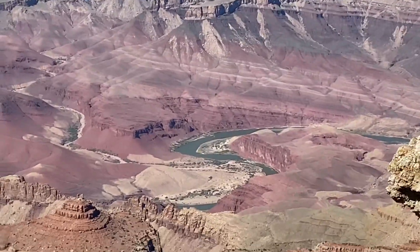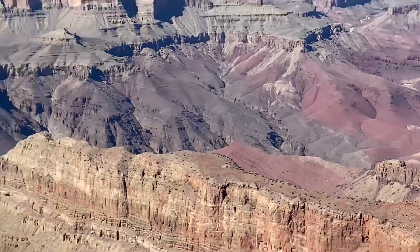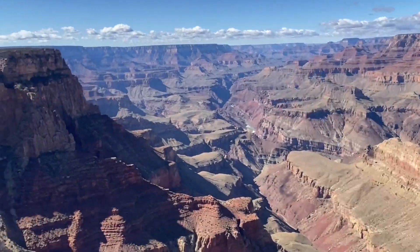Now, this was my third time to the Grand Canyon South Rim, and I have to admit, it hasn't changed much in the last couple of years, so my enthusiasm level wasn't as high as it was the first time I saw it.